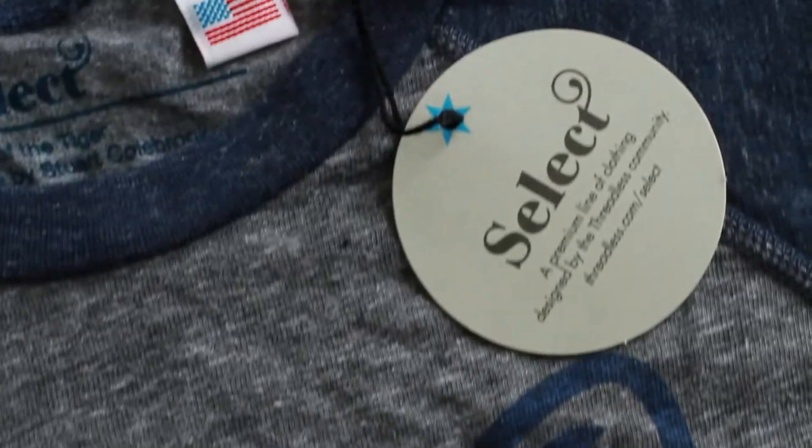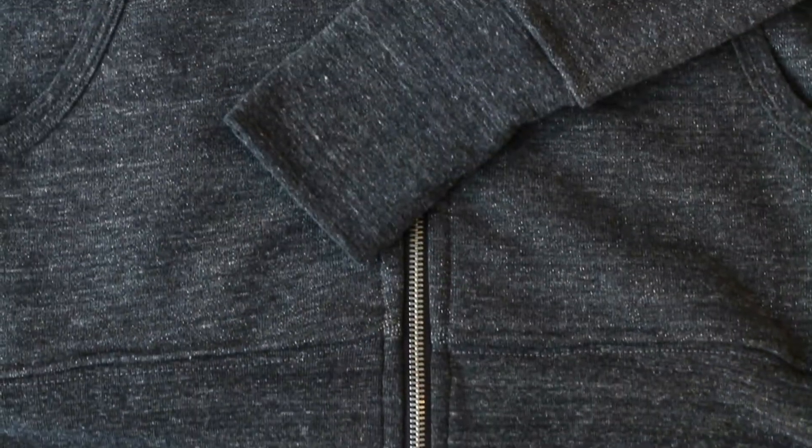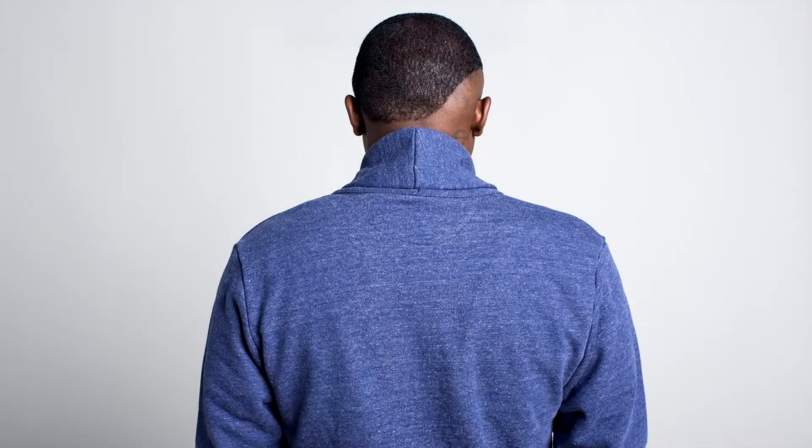Guys' garments are really hard to design for, I found out. There's just really basic things that we like to wear, and when you start getting a little crazy with them people don't want to wear that. So I did a lot of little details that I thought were still pretty wearable.